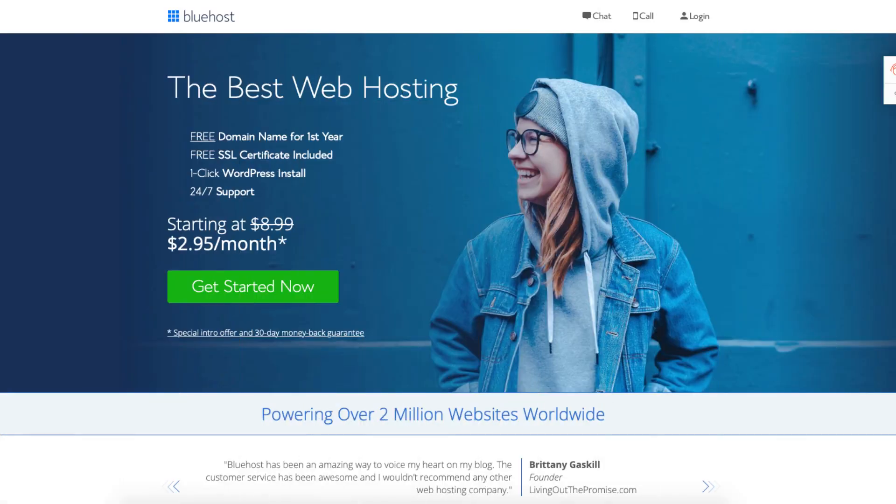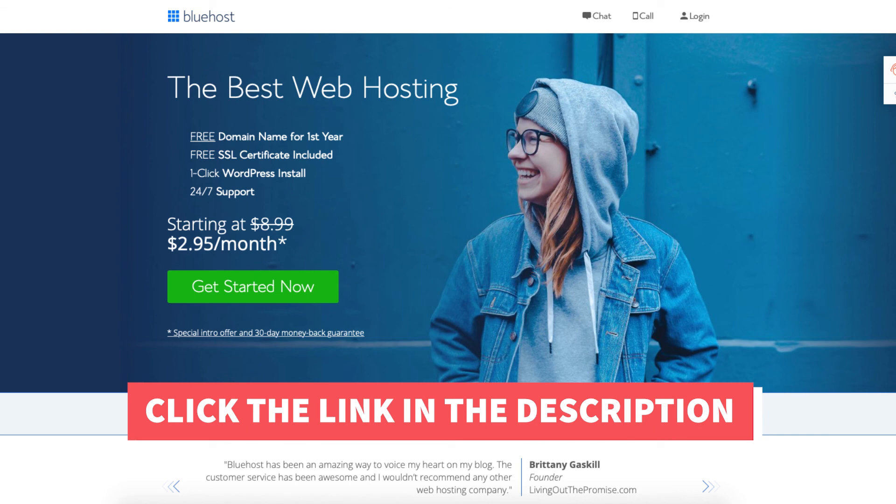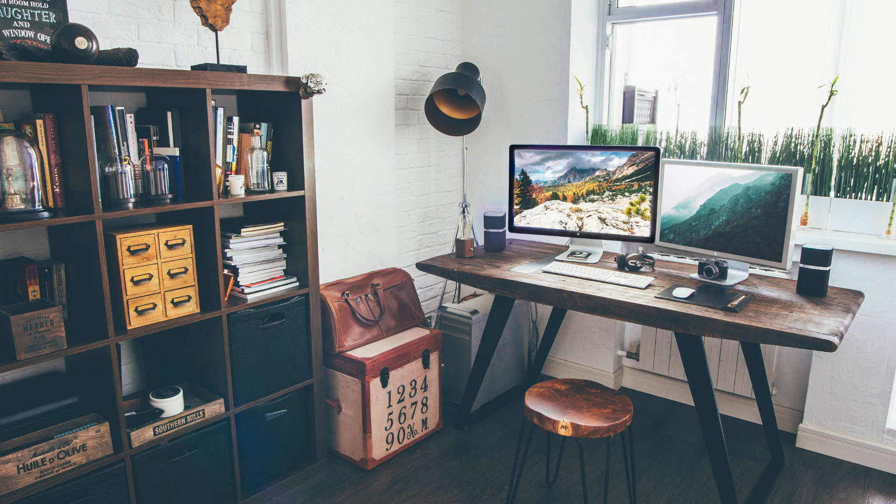I hope this Bluehost CodeGuard review video helped you answer the question of whether you really need Bluehost CodeGuard Basic. If you haven't already, be sure to give this video a thumbs up and subscribe to our channel for more hosting video tutorials. Leave us a comment — we love hearing from you. Thanks for listening.